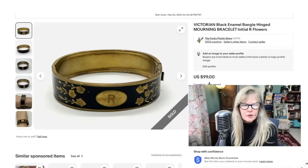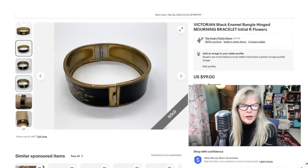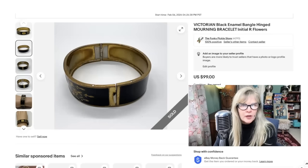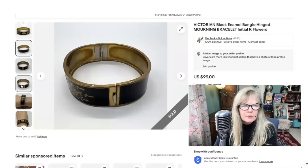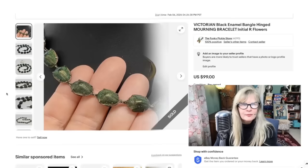I believe I got this Victorian mourning bracelet from two jewelry boxes that I bought, and my mother and I had so much fun going through it — we did a video on it. We made a bunch of money on that lot. What I really think is special about this is it's been worn a lot — look at the wear on the inside — but the enamelling is almost perfect. Somebody was very careful with this. I love the etching, the color, the feel of this. Completely in the profit. Put this one up for $99, sold it right away.